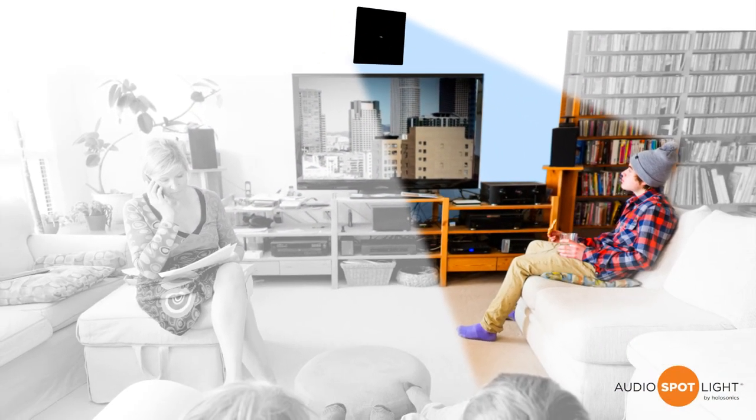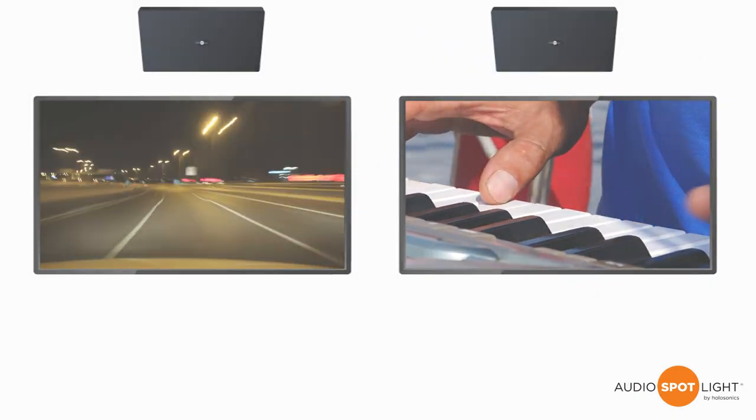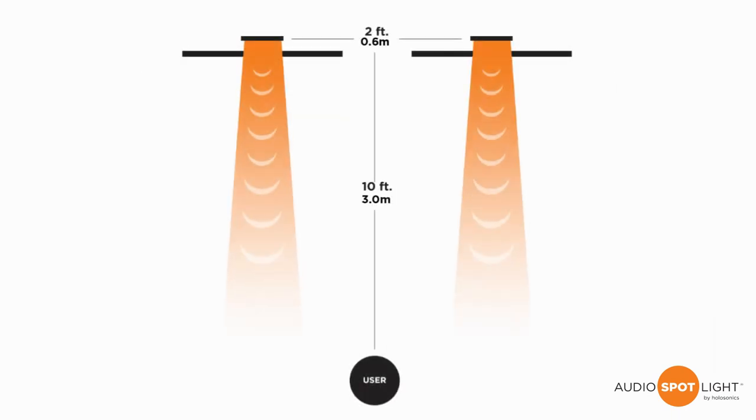In this demo, two speakers spaced in line a mere two feet apart are delivering entirely different audio signals from each of the two respective programs.